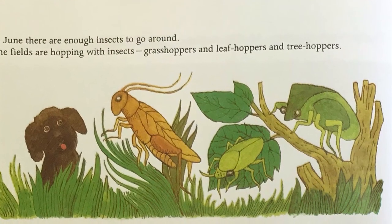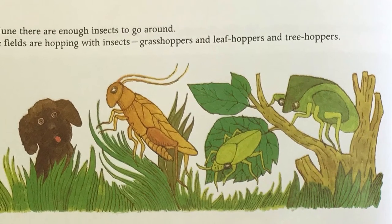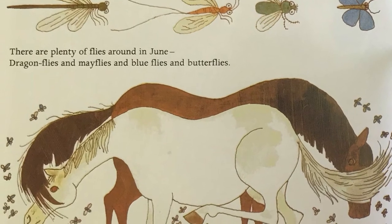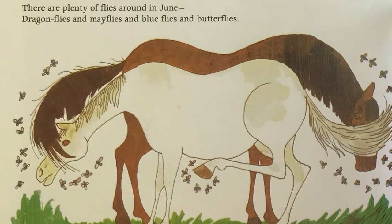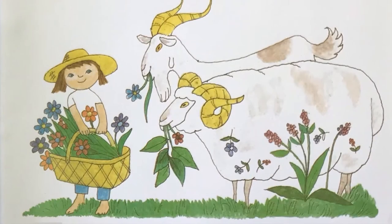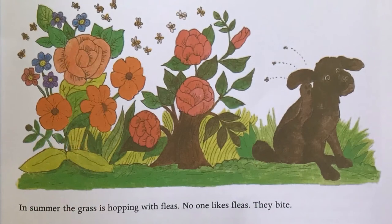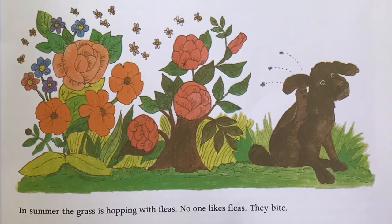In June there are enough insects to go around. The fields are hopping with insects — grasshoppers and leafhoppers and treehoppers. There are plenty of flies around in June: dragonflies, mayflies, blueflies, and butterflies. In June there are enough horseflies to go around and around. In summer the fields are full of flowers. Goats and sheep like flowers. Bees like flowers. Everyone likes flowers. In summer the grass is hopping with fleas. No one likes fleas — they bite.